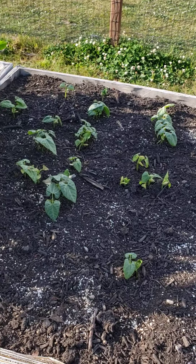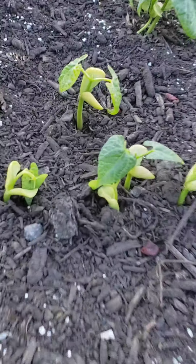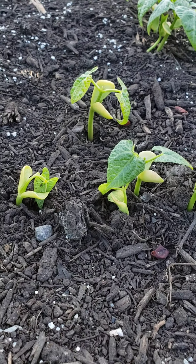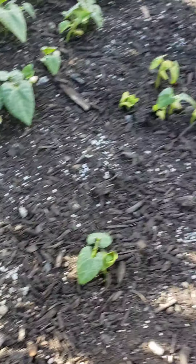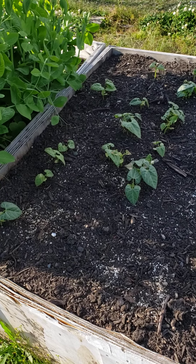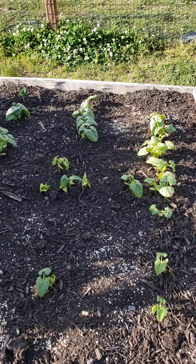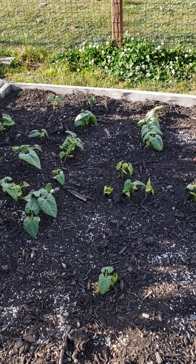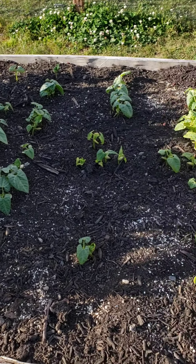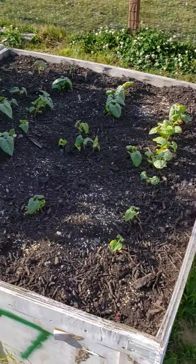More Jackson peas — some brand new ones popping up right there. These originally died off because I gambled during that early streak of warm weather and planted some. Lost the gamble — we had a three-day freeze that came out of nowhere and killed them off. So this is a new planting.